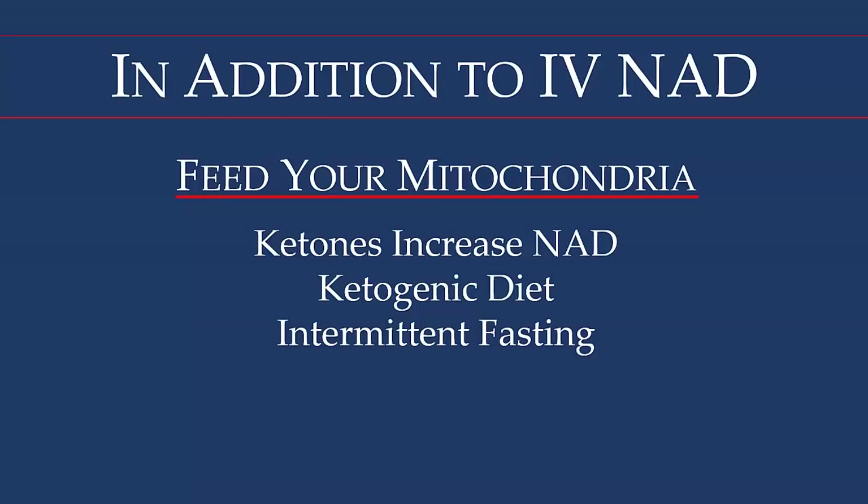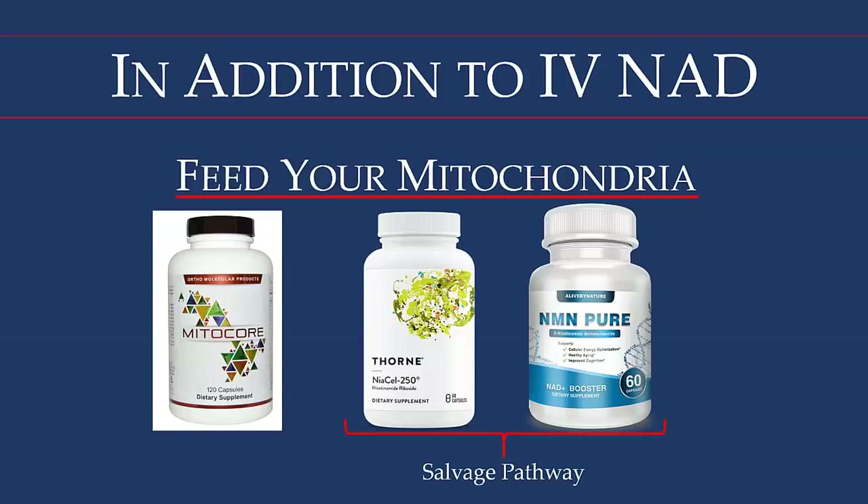These are three products we typically recommend. The first is Mitocore, which is formulated based on research of all the different nutrients mitochondria require to produce NAD. The other two products are in the salvage pathway. Tryptophan is the first amino acid required in several steps to make NAD, but NAD is also recycled using these two other nutrients.